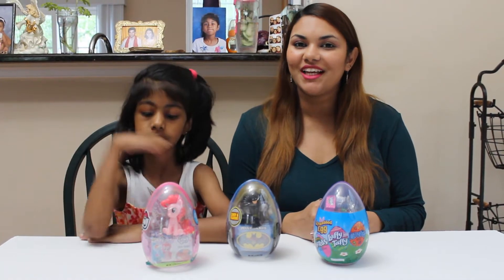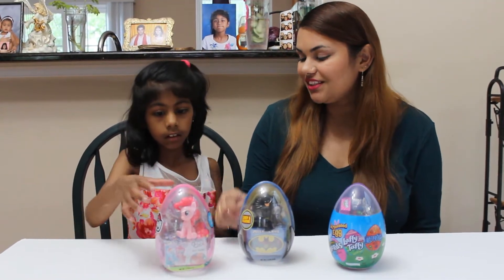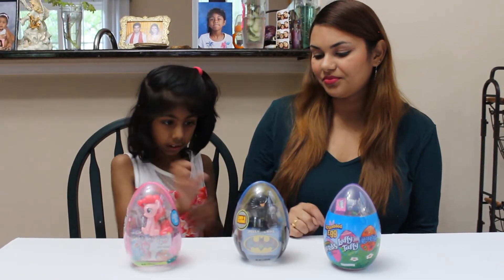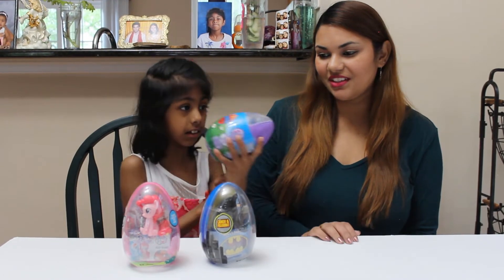Hi guys, welcome to Giselle's Family Playhouse! Today we're going to open some surprise eggs. If you want to know what the surprises are inside, keep on watching. We have three different surprise eggs — the first one is My Little Pony, the second one is the candy one, and the third one is fluffy.